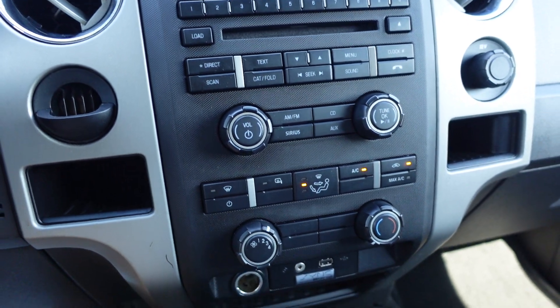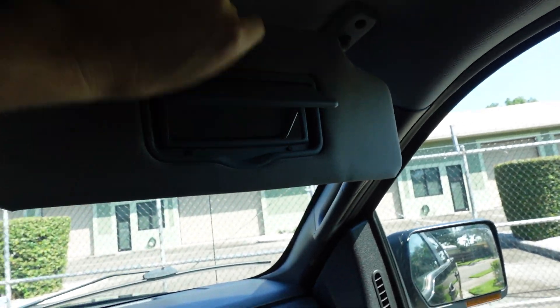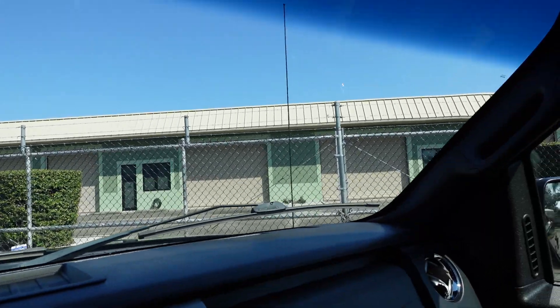Got a little coin holder here — just a light scratch there — but everything's working. Ice-cold AC. Up top we get dual vanity mirrors, map lighting, and sunglass storage. Everything working properly — this is such a beautiful truck.